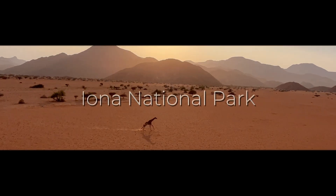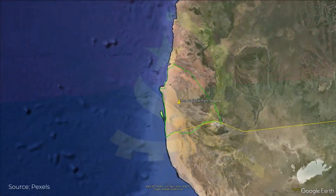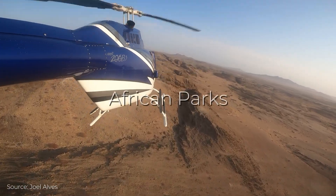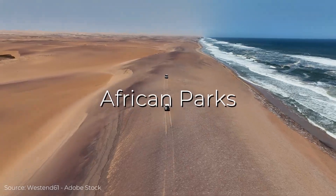This is Iona National Park, located in the southwest of Angola. It preserves the northern region of the Namib, one of the oldest deserts in the world. NASA DEVELOP partnered with African Parks nonprofit to help implement scientifically based management strategies in this unique region.